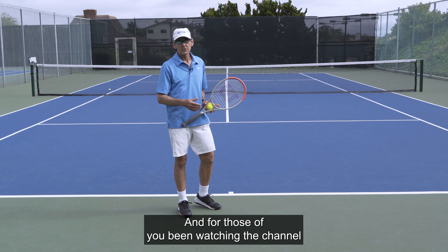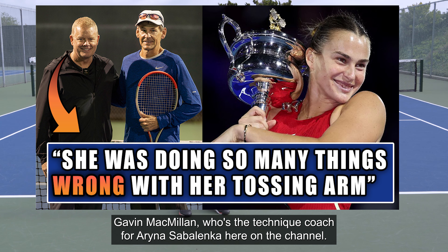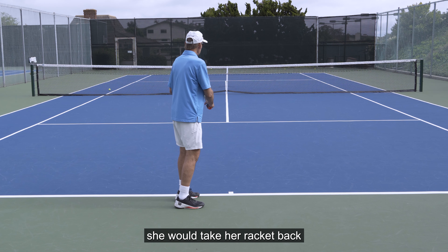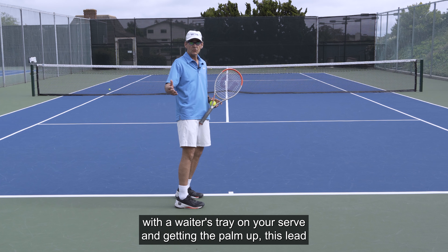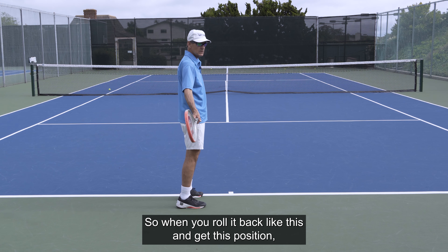For those of you who've been watching the channel for a while, I interviewed Gavin McMillan, who's the technique coach for Aryna Sabalenka, here on the channel. When he started working with her a couple of years ago, she would take her racket back and literally point the racket back to the back fence this way. For those of you who struggle with a waiter's tray on your serve and getting the palm up, this leads you right into it.